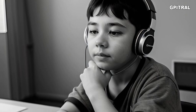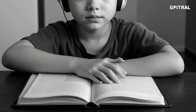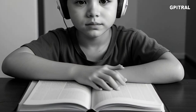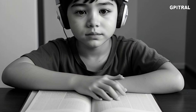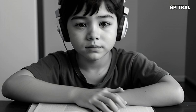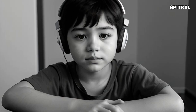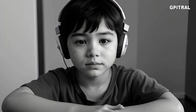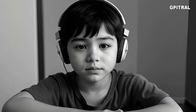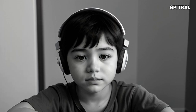Part 4. Directions. In this part of the test, you will hear several short talks. Each will be spoken just one time. They will not be printed in your test book, so you must listen carefully to understand and remember what is said. In your test book, you will read two or more questions about each short talk. The questions will be followed by four answers. You are to choose the best answer to each question and mark it on your answer sheet.